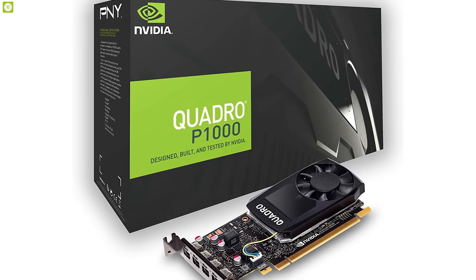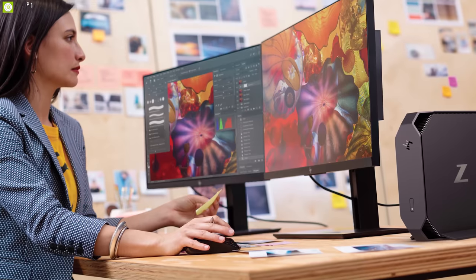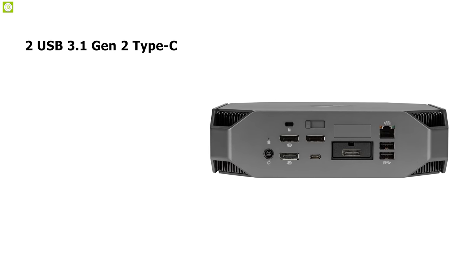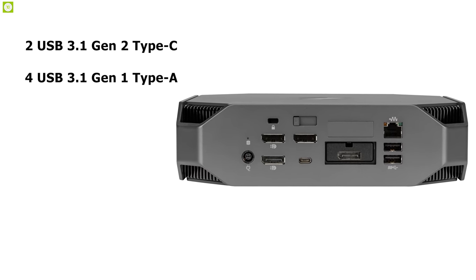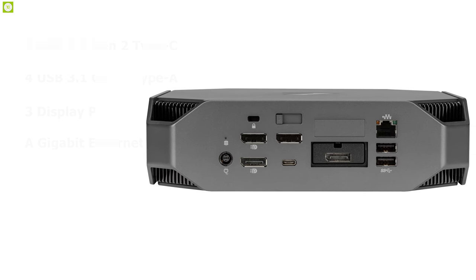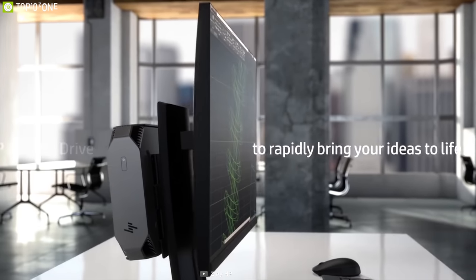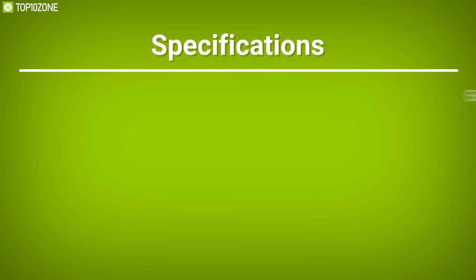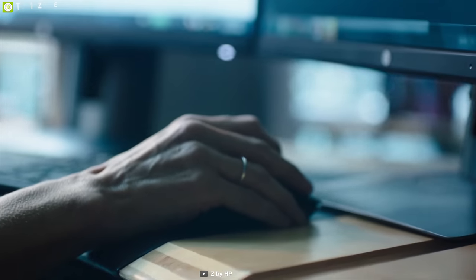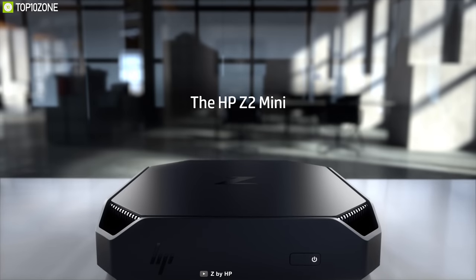The dedicated NVIDIA Quadro P1000 4GB graphics card delivers a sharp, clear picture and features three DisplayPort 1.2 outputs supporting a maximum resolution of 4K at 60Hz. For connectivity, it comes with two USB 3.1 Gen 2 Type-C ports, four USB 3.1 Gen 1 Type-A ports, three DisplayPort connectors, and a Gigabit Ethernet port. With a VESA mounting sleeve, you can put the Z2 Mini G4 under a desk or behind your monitor. Overall, the HP Z2 Mini G4 is a small and powerful beast packing workstation-class perks and performance into a compact chassis.